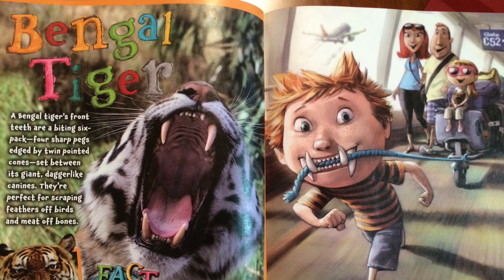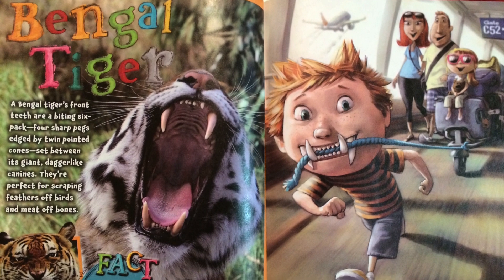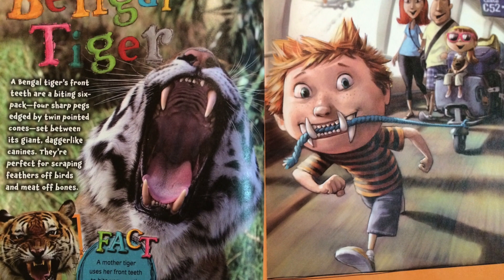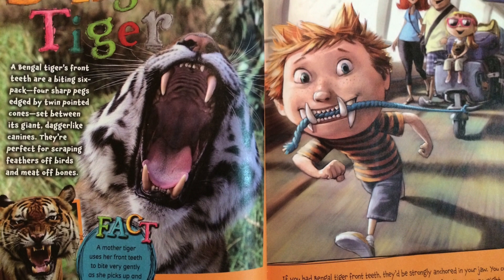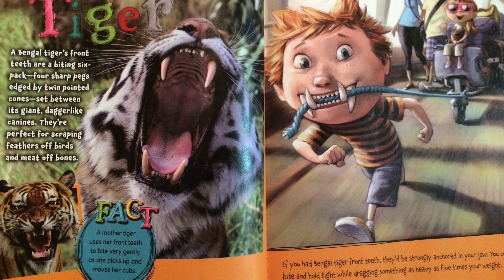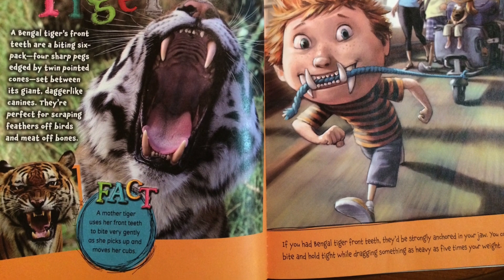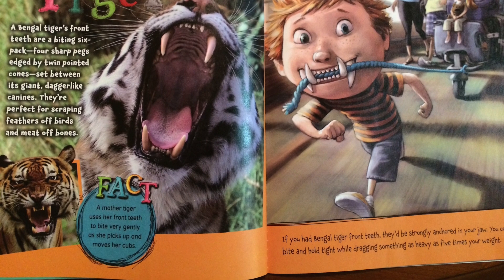A Bengal tiger's front teeth are a biting six-pack — four sharp pegs edged by twin pointed cones set between its giant dagger-like canines. They're perfect for scraping feathers off birds and meat off bones. A mother tiger uses her front teeth to bite very gently as she picks up and moves her cubs. If you had Bengal tiger front teeth, they'd be strongly anchored in your jaw. You could bite and hold tight while dragging something as heavy as five times your weight.